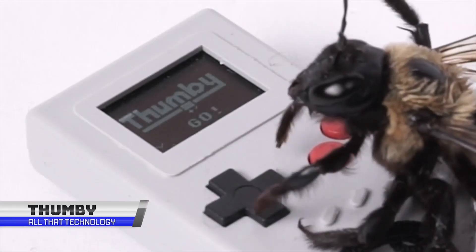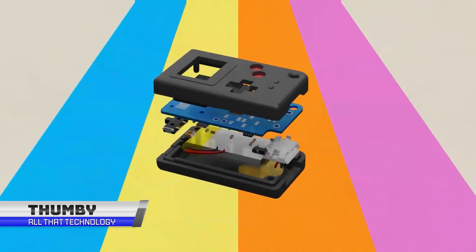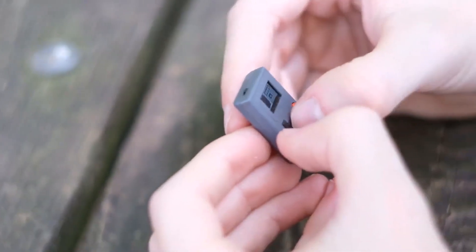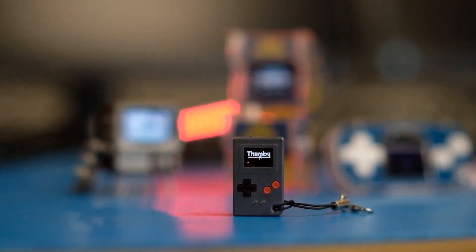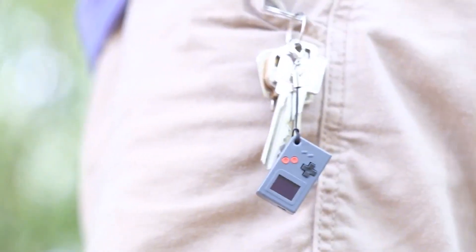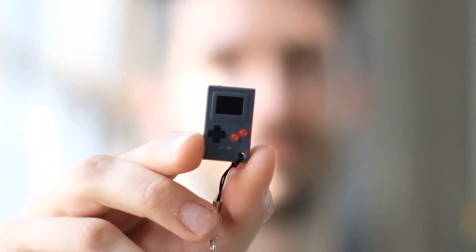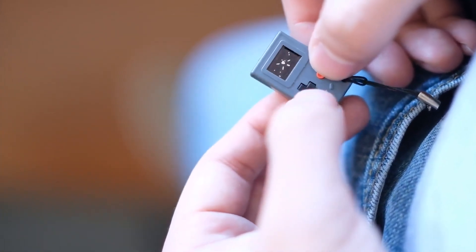Thumby is one of the tiniest game systems, which is the size of your thumb. It is a game as well as a learning tool. It is fully assembled and ready to play. It has a bright OLED display with two buttons and a menu to choose your favorite frame from its memory. It is as small as a keyring and people generally attach it to their keyrings to easily carry it anywhere and use it when bored. All the games are free and open source.